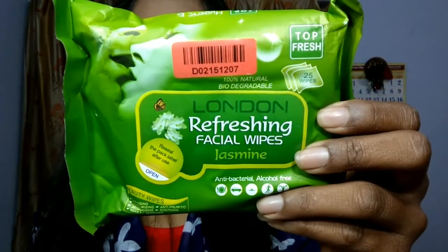The last product I ordered is facial wipes — London refreshing facial wipes in a jasmine scent. You get 25 wipes and they are 100% natural and biodegradable, which is one of the very different things I noticed. They are also anti-bacterial and alcohol-free.